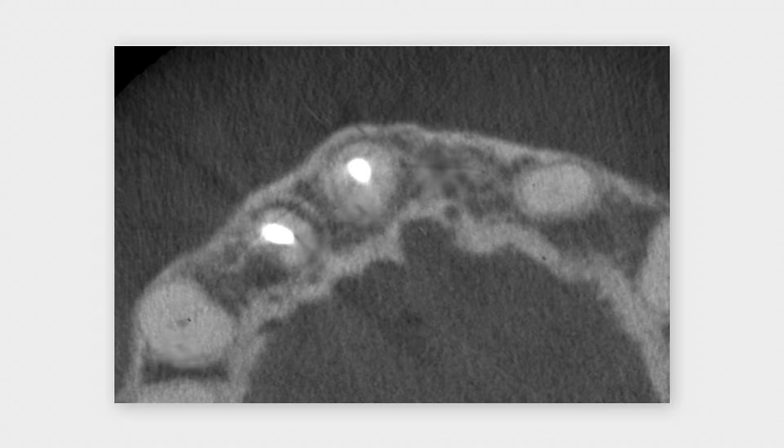The axial cone beam CT slice shows the three teeth in the anterior maxilla that support the fixed prosthesis. Tooth 2-2 is slightly malpositioned.